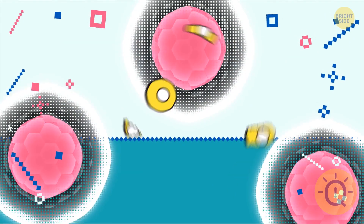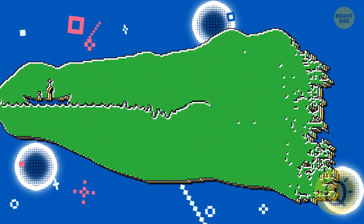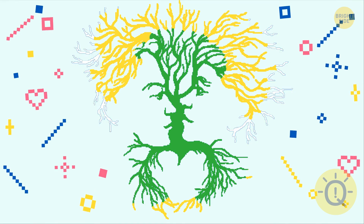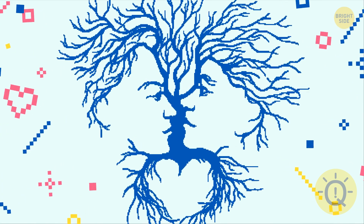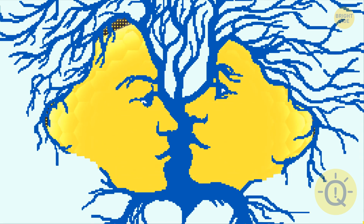Scientists claim that the way your brain perceives and analyzes information can reveal a lot about your personality. Look at each of these optical illusions for a couple of seconds — what you see first can say a lot about who you are. Number one: if the first thing you saw was a tree, you tend to pay too much attention to details, but you're great at feeling the mood of other people — it makes you tactful and empathetic. If you spotted a couple facing each other, you're logical, calm, and rational. You know how to reason with people even when they're upset or nervous.